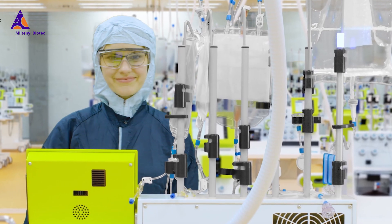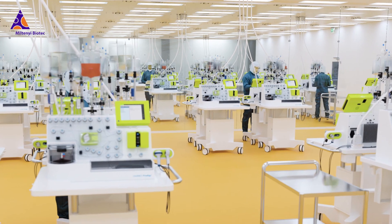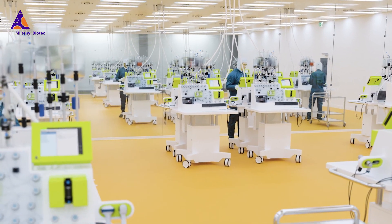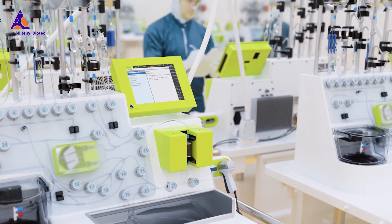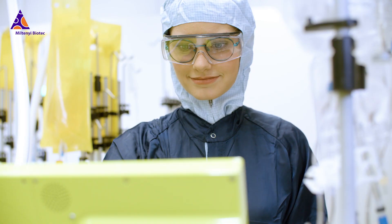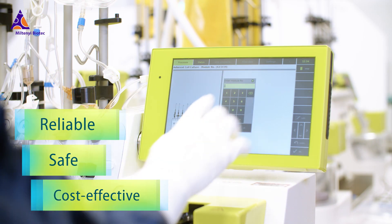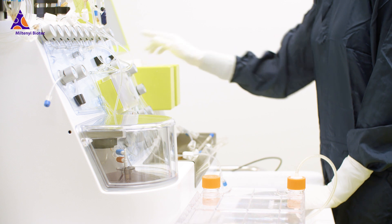We at Miltenyi Biotec are bringing our expertise to the field of regenerative medicine to address these challenges. Relying on our widely used CliniMACS Prodigy cell manufacturing platform, we have developed the adherent cell culture system. It realizes reliable, safe and cost-effective manufacturing of adherent cell types in a closed system.